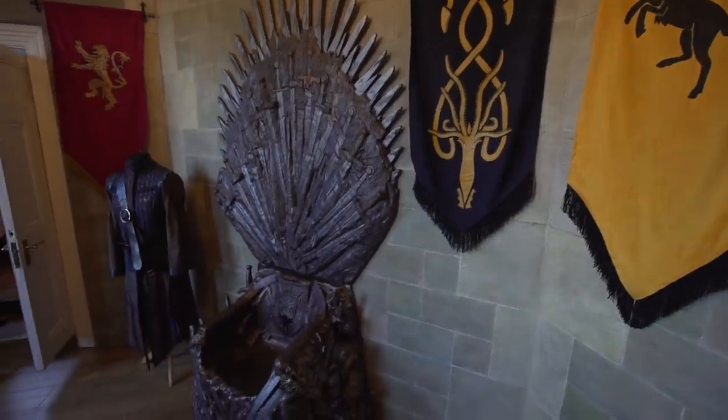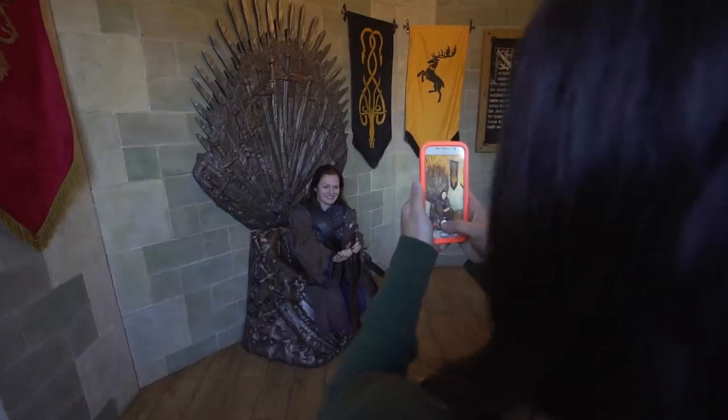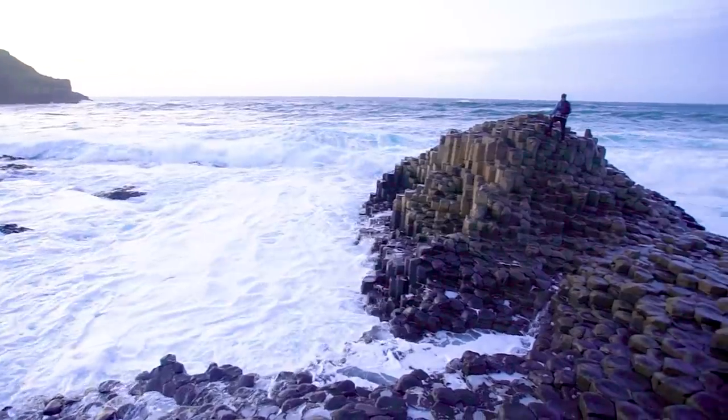However, if you're in it for the scenery more than the popular culture, then there are plenty of places that don't feature an Iron Throne. After winding your way through the idyllic Irish countryside, you'll find yourself at the main attraction: the Giant's Causeway.